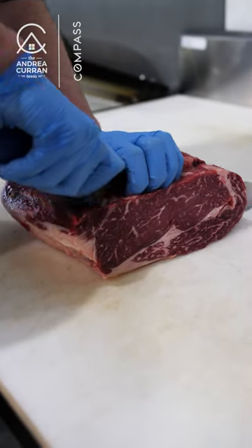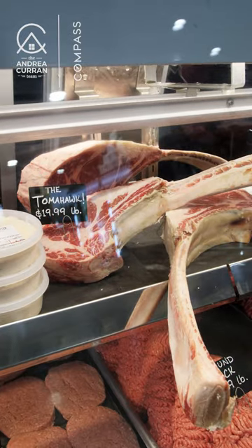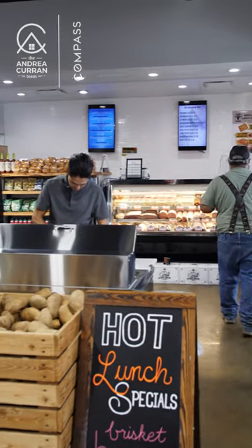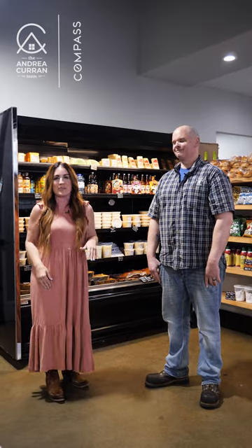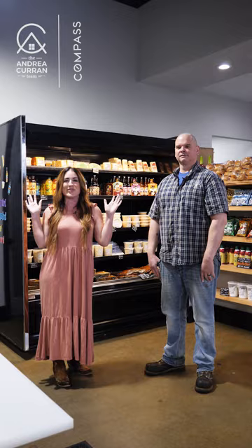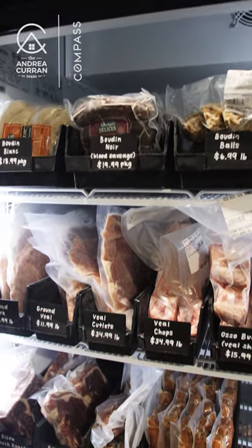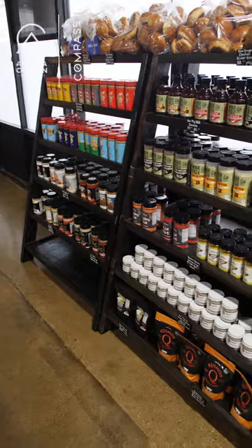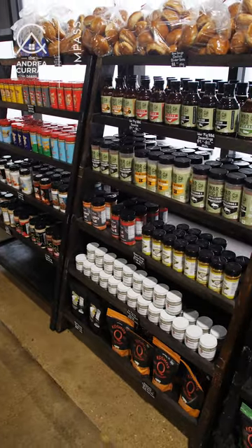Hi, I'm Andrea with Andrea Curran Team Compass, and I am here with Kenneth Burke, the manager of Stone Cold Meats at Grant and Luetta. Y'all, they have everything — pre-made meals, fantastic meats, stuffed meats, sausage, burgers, slow dough buns. I can't wait to show you everything. Kenneth, I am just overwhelmed, overstimulated, and suddenly starving. So tell us all about Stone Cold Meats.